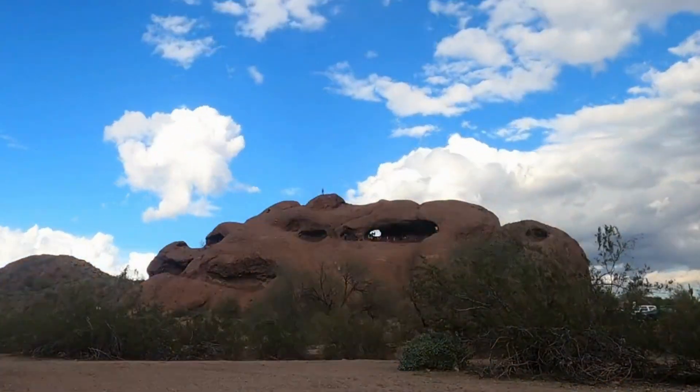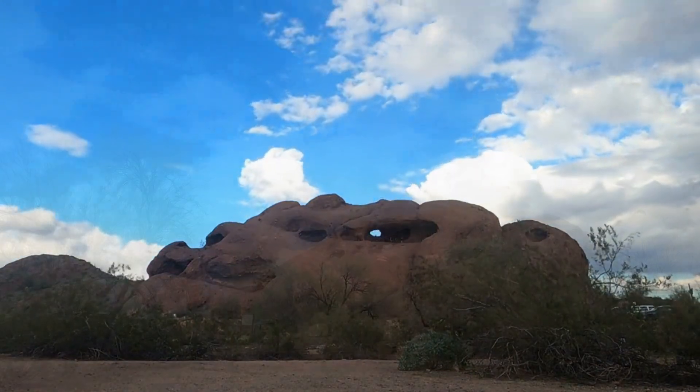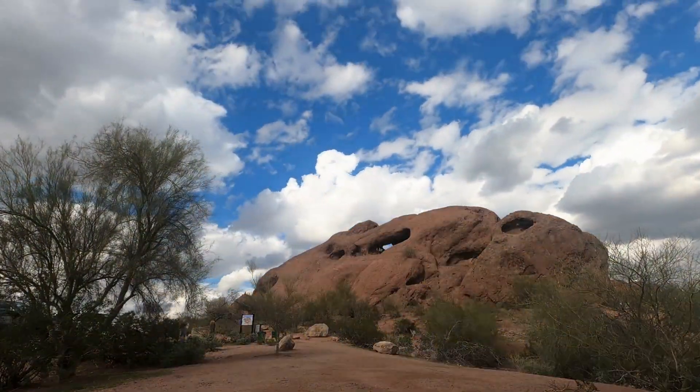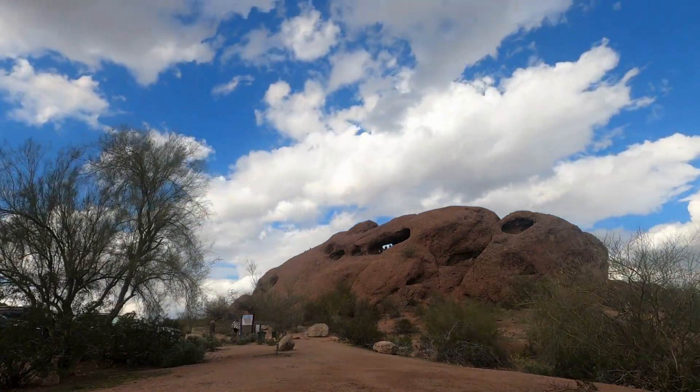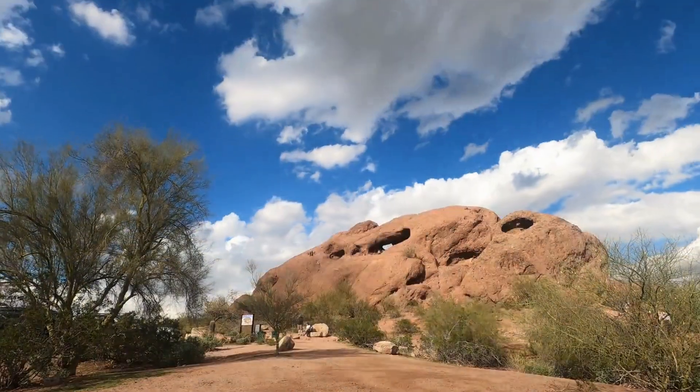This huge rock formation, made of red sandstone, was first formed 6 to 15 million years ago. It's believed that the rock's huge opening was created over time by water erosion.